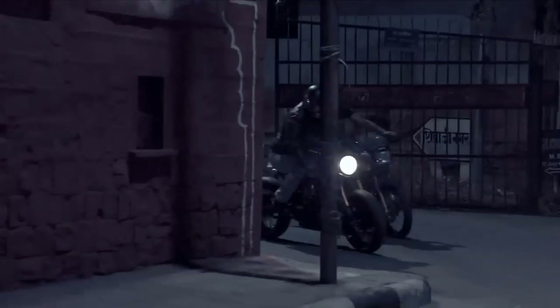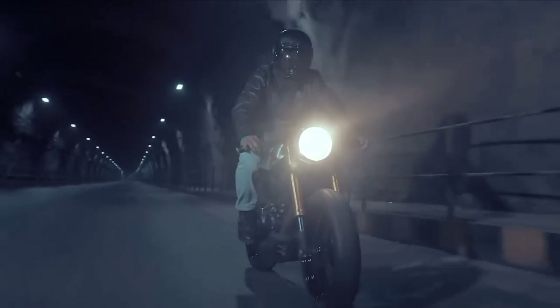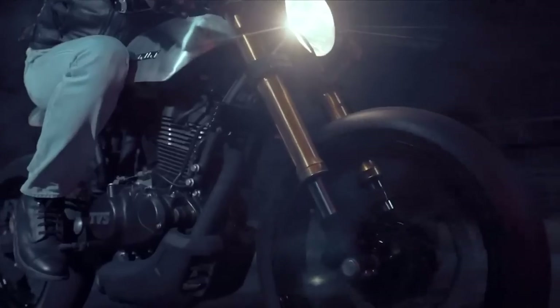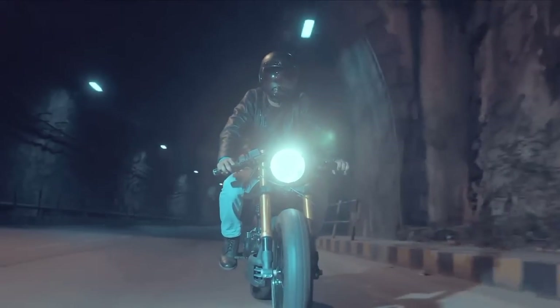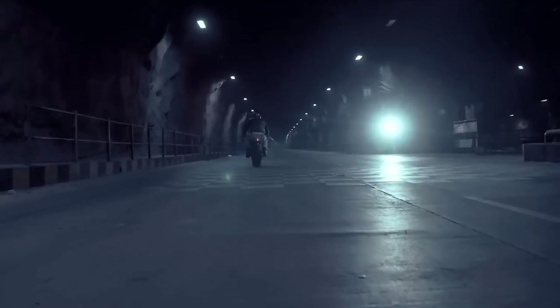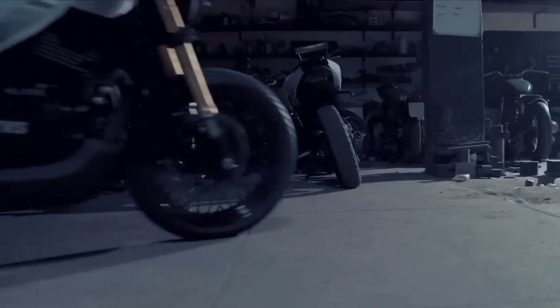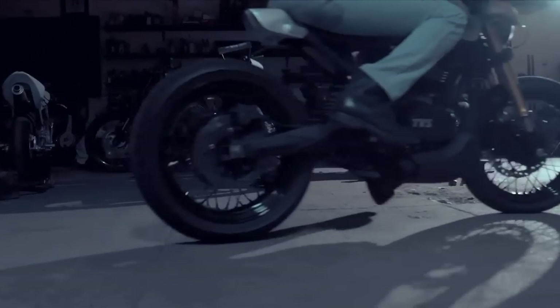It might be based on a motorcycle with only 225 cubic centimeters and 20 horsepower. But as many of us learned when we were younger, it is fun to ride a slow bike fast and know that we are pushing it to the limit. Let's now go see the second project.